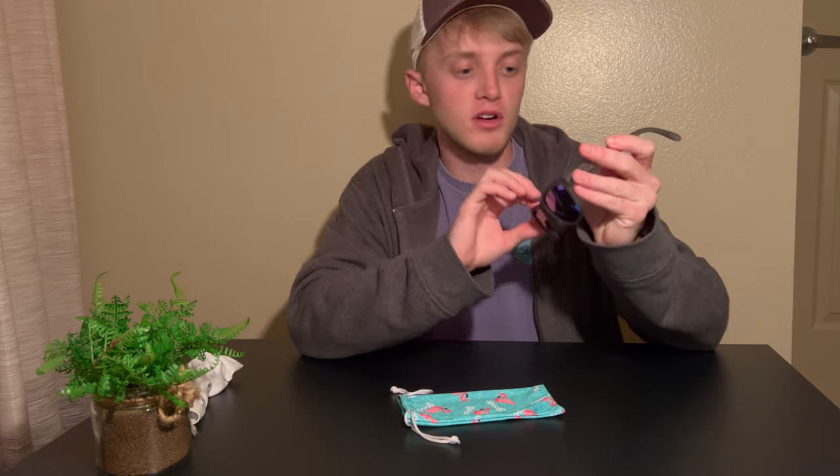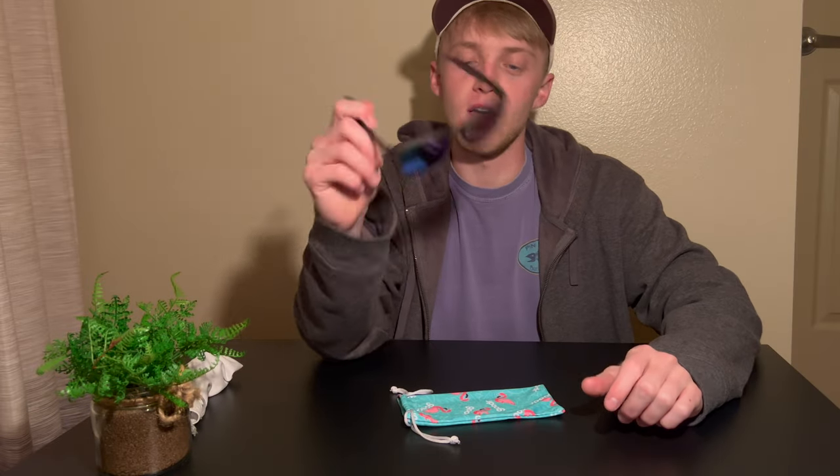When it comes to the actual glasses, they make them in all different colors for the frame and all different lens colors as well. There are so many options on their website — I will leave a link in the description. Personally, I really love a green lens and also red and orange lenses. I did find a green lens on these, which has a warmer color, and I like the warmer ones.